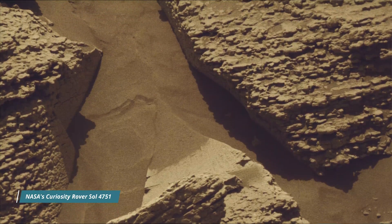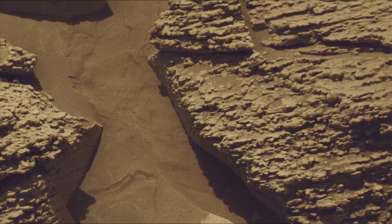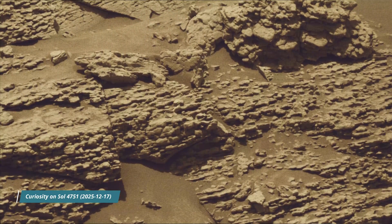Hello friends. Curiosity Sol 4751. MastCam, hazard avoidance camera (HazCam), and the navigation camera (NavCam).